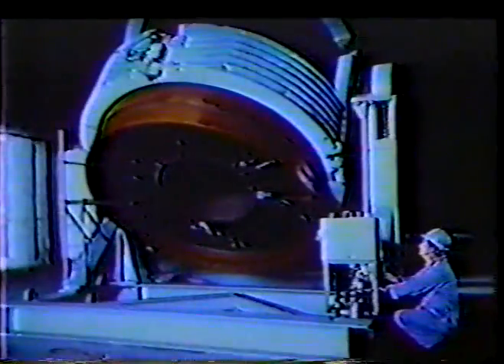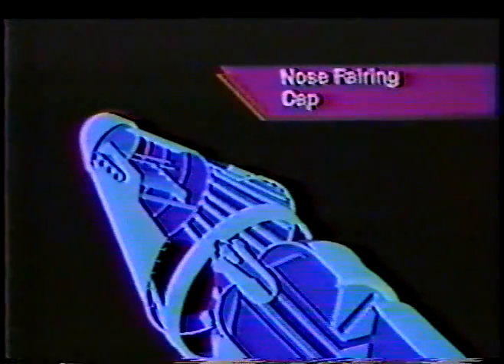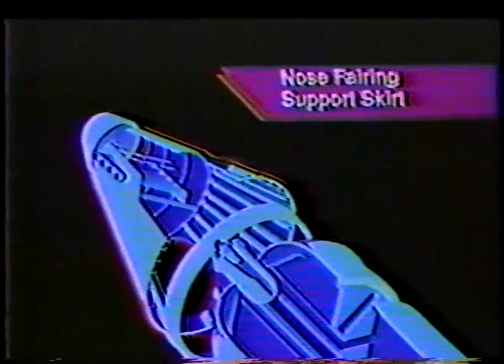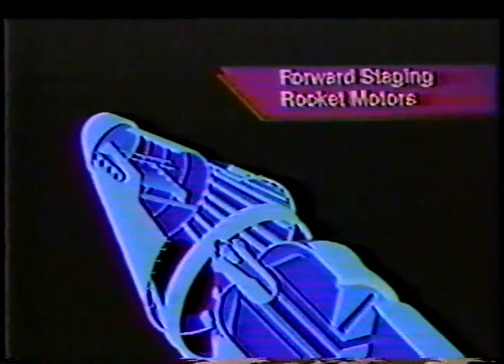The solid motors used to launch the Titan 34D are manufactured at CSD's Coyote Center, near the southern tip of the San Francisco Bay. The forward section of the solid motor comprises the nose fairing cap and the nose fairing support skirt with the forward staging rocket motors. Housed within the nose fairing is the inadvertent separation detection system and the destruct safe and arm device. The fairing also serves as the connection point for electrical signals from the core and the aft end of the solid motor. Next is the forward closure, housing the igniter and the igniter safe and arm device.